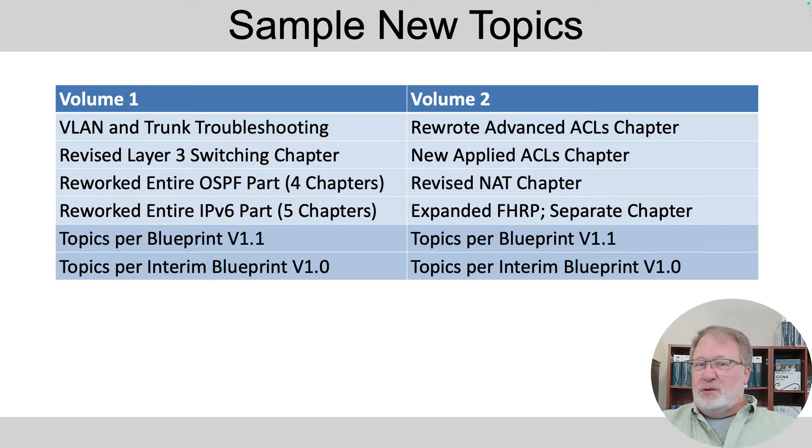I've revised the layer 3 switching chapter and added information about how to route between VLANs on routers when you have a router with integrated layer 2 switch ports. I reworked the entire OSPF part — formerly three chapters, now four — and I've reworked the formerly four-chapter, now five-chapter IPv6 part to modernize and expand it a bit.